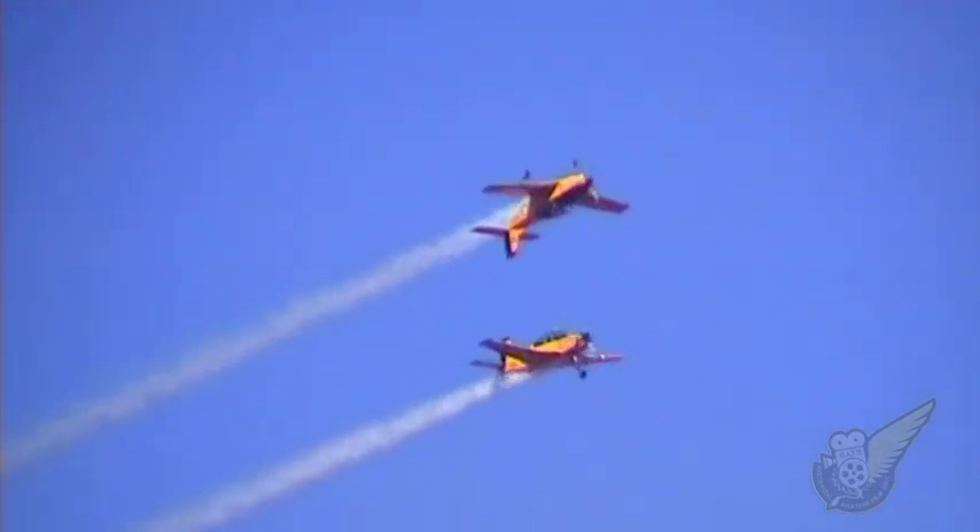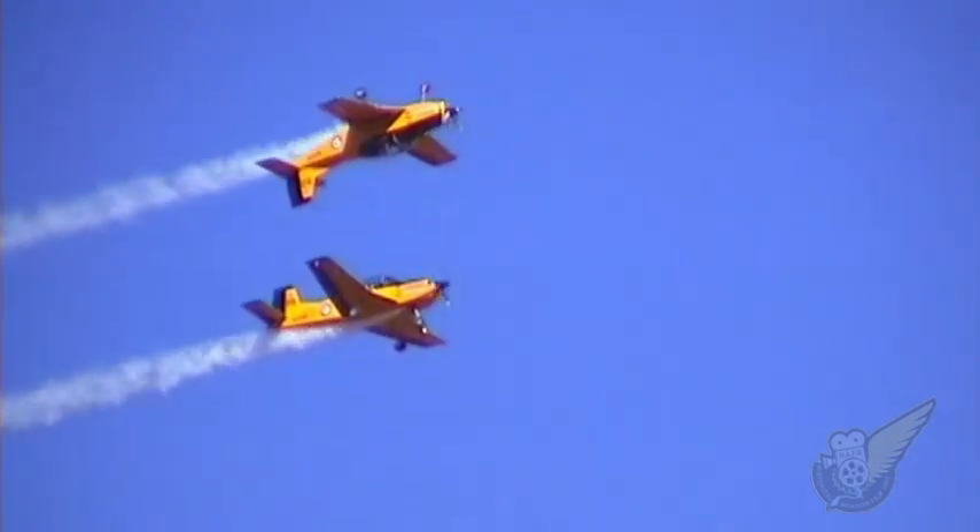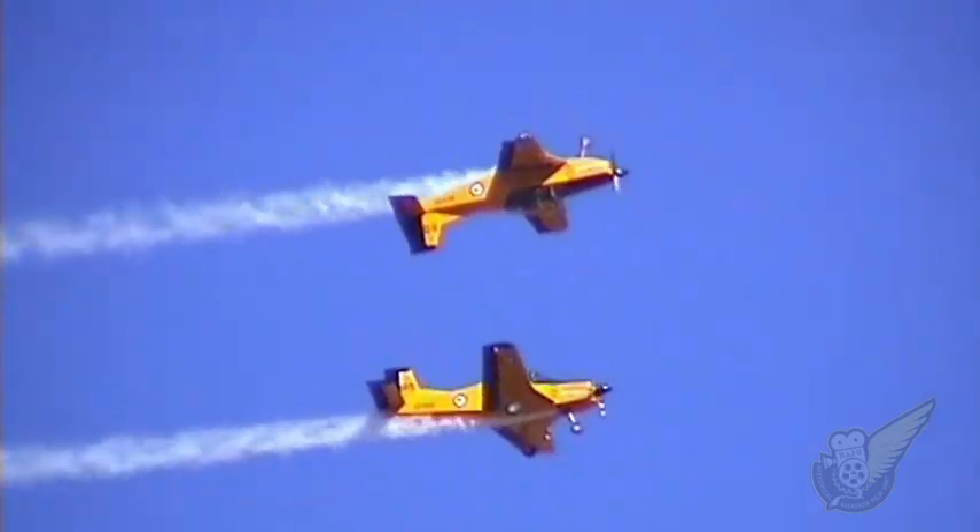Since the early 1980s, the spectacular mirror formation has been one of the hallmark manoeuvres of the Red Checkers team.